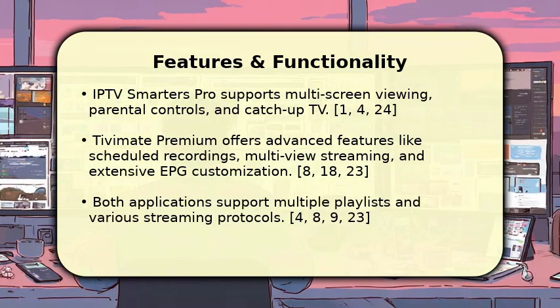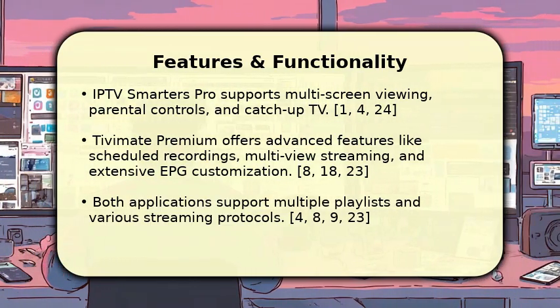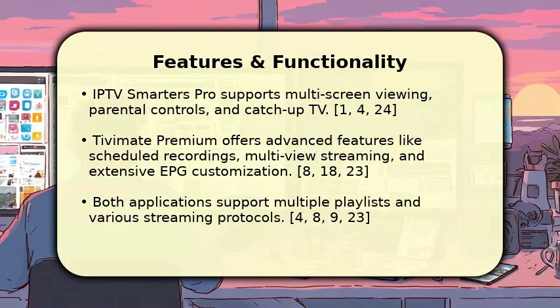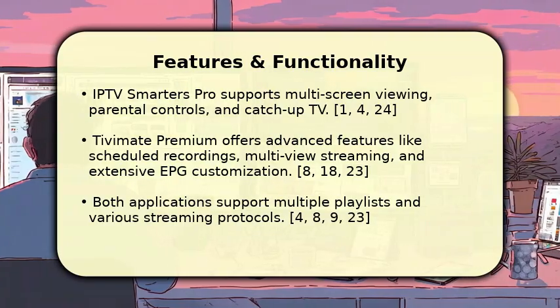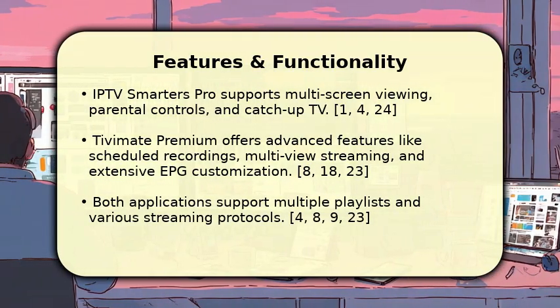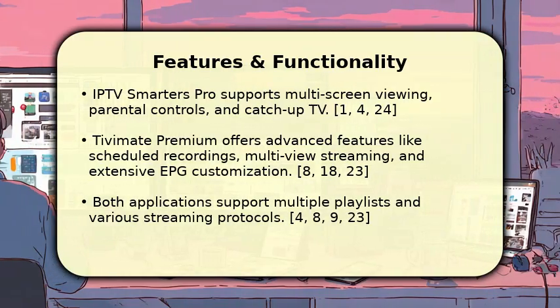Both players are versatile, supporting multiple playlists and various streaming protocols, ensuring broad compatibility with different IPTV services. Tivimate's recording and multi-view options are often highlighted as premium advantages.